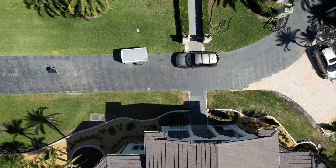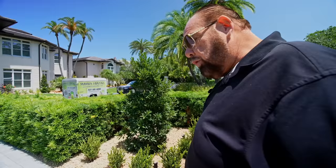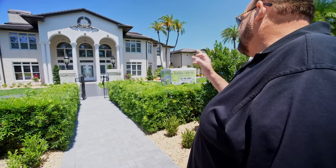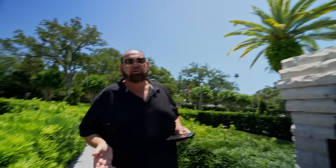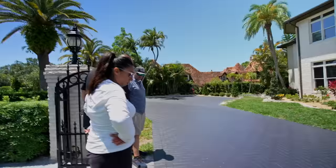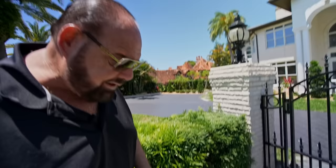A few days went by and now we're coming to check on the driveway that's being painted. We have Carla with us. The question is — this is brand new pavers here — to paint or not to paint to match? You have to paint it to match it. We decided we're going to paint these new pavers so everything matches, is uniform, and looks right. We still have the landscaping to finish up.